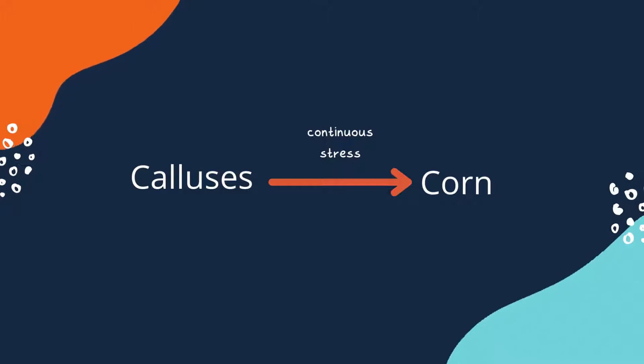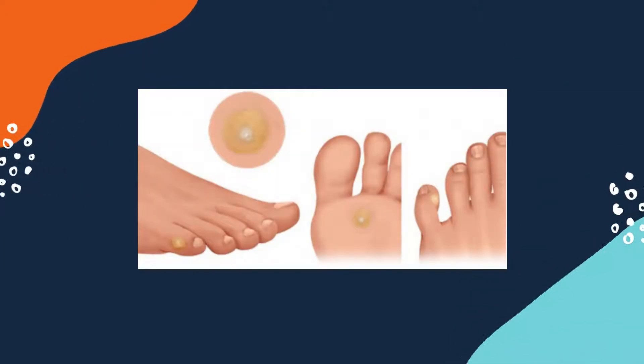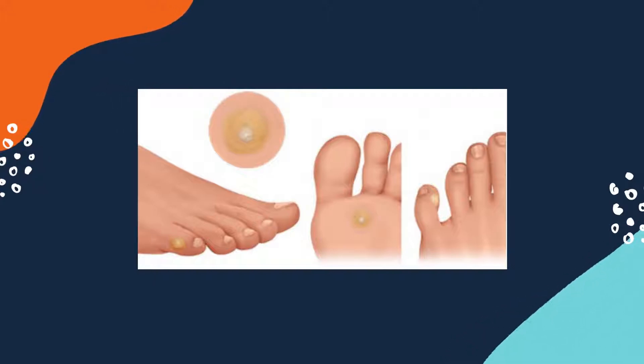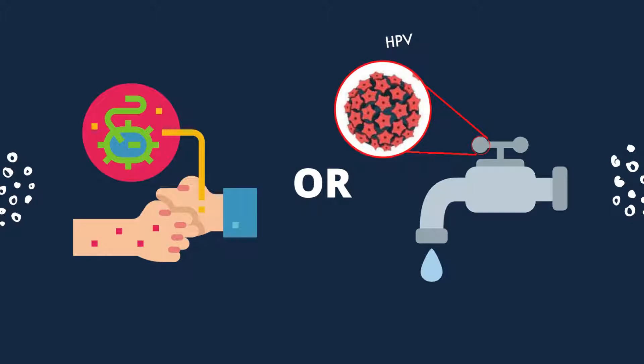If the physical stress persists, corns can develop. Due to this, corns and calluses often occur on and in between the toes plus the base of the feet. Warts, however, are caused by the human papilloma viruses, HPV, that can penetrate the skin through minor cuts, causing extra cell growth. This leads to the outer layer of the skin turning thicker and harder. The wart virus is very contagious, meaning it can spread via direct contact and even by touching objects.